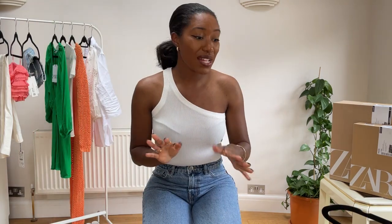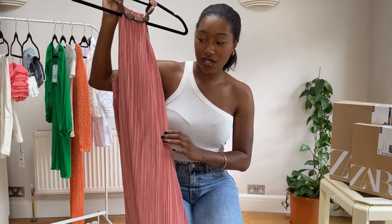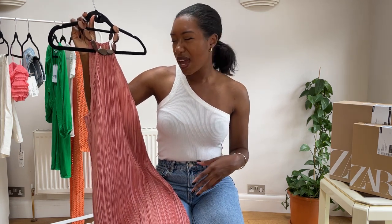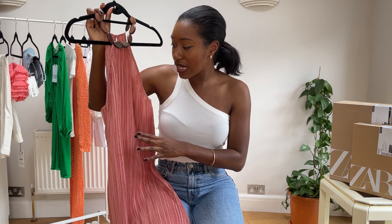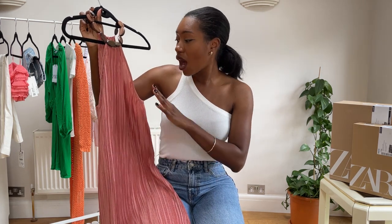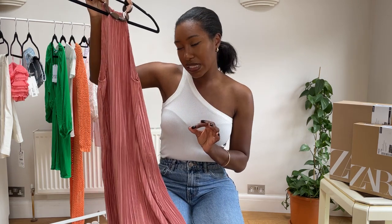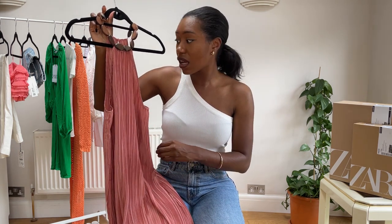This next item is incredible — it's this beautiful pink halter neck dress. I am absolutely obsessed. I was looking for a dress to wear to my work summer event coming up next month — I wanted something quite elegant and classy but also easy to wear. I found this dress and thought it was absolutely perfect. I picked this up in a size small and it was £49.99 — slightly on the pricier side, but I think it's reasonable for what it is.